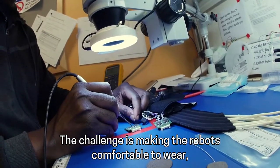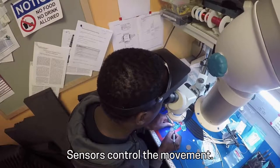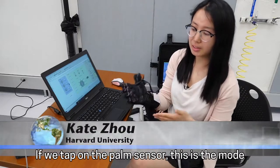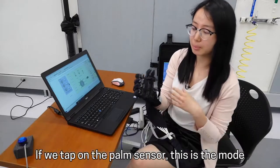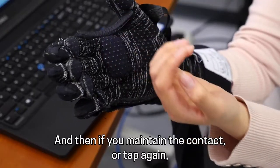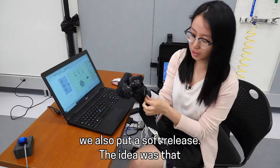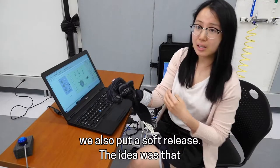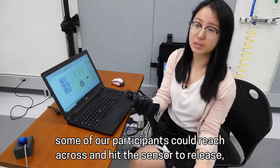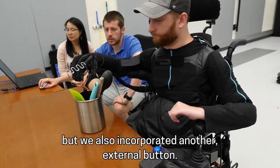The challenge is making the robots comfortable to wear and intuitive to use. Sensors control the movement. If we tap on the palm sensor, this is the mode where we help our wearers open up their hand first, and then if you maintain the contact or tap again, that will help you grip. During our design, we also put a soft release. Some participants could reach across and hit the sensor to release, but we also incorporated another external button.